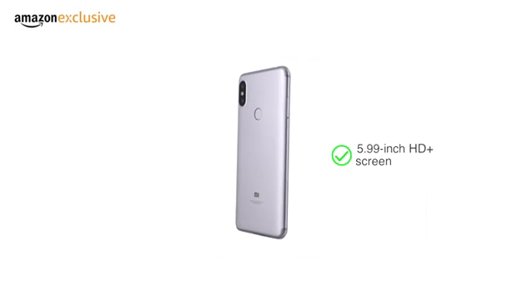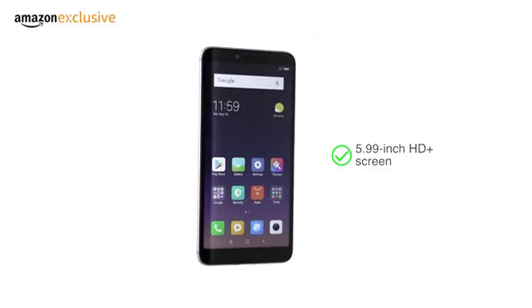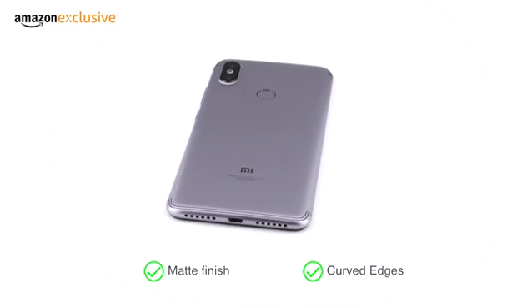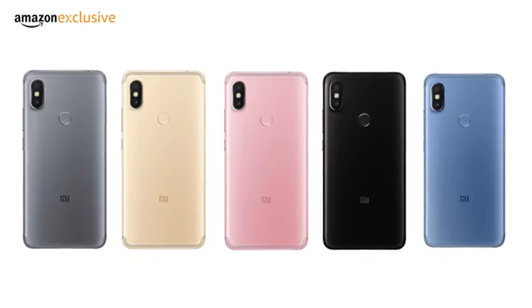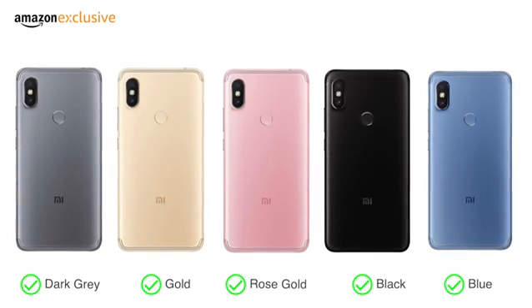The Redmi Y2 features a 5.99-inch HD Plus screen, which makes it a great choice for gaming and entertainment. The matte finish and curved edges help you hold and use it in one hand effortlessly. The phone is available in five color options: dark grey, gold, rose gold, black, and blue.